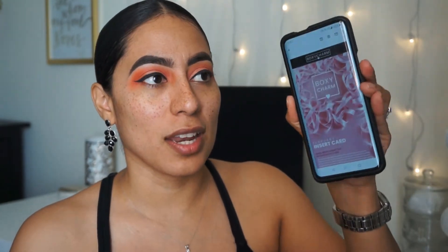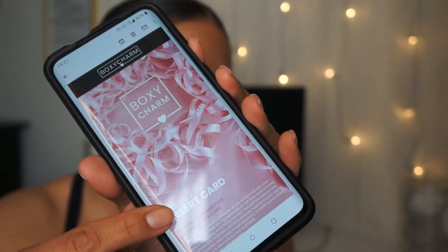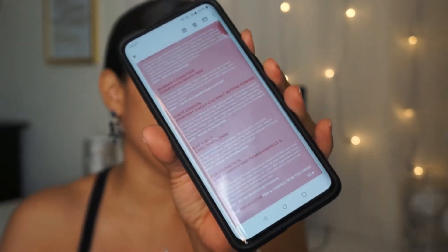BoxyCharm has been doing a lot of stuff differently and honestly I'm not too thrilled about it. I guess it's saving paper, but this one they actually sent you a virtual card. I like keeping mine — I don't throw them away — but I guess some people don't and it's a waste of paper. So this mentions the theme for the month, the products that are inside the box, what they do, and what they retail for. So let's go ahead and jump right into it.